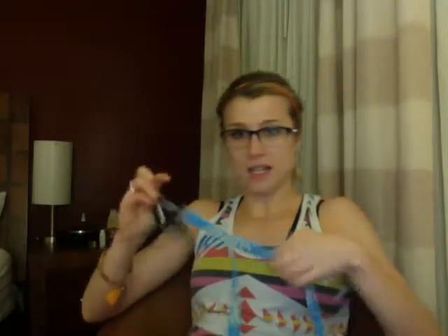So I bought a lanyard. I went to the mall and noticed there was an Oakley store — I like Oakley, my glasses are Oakley, my son has two pairs of Oakley sunglasses. So I got this cool lanyard that was on sale.